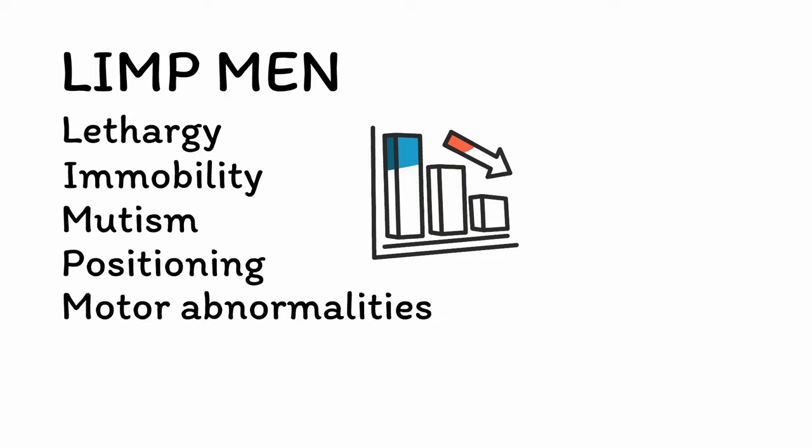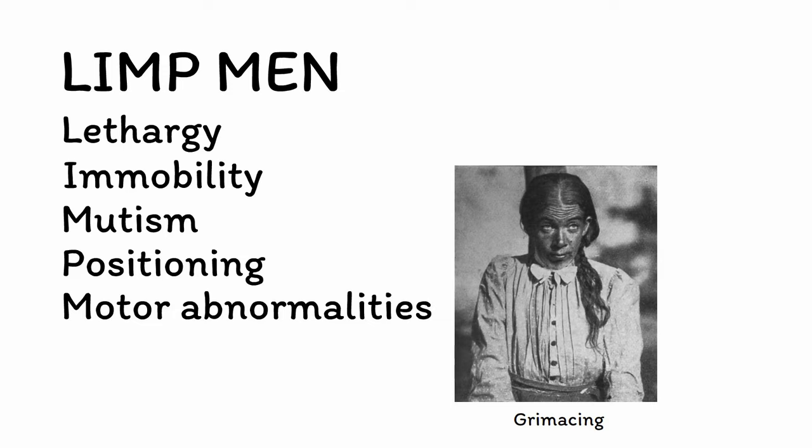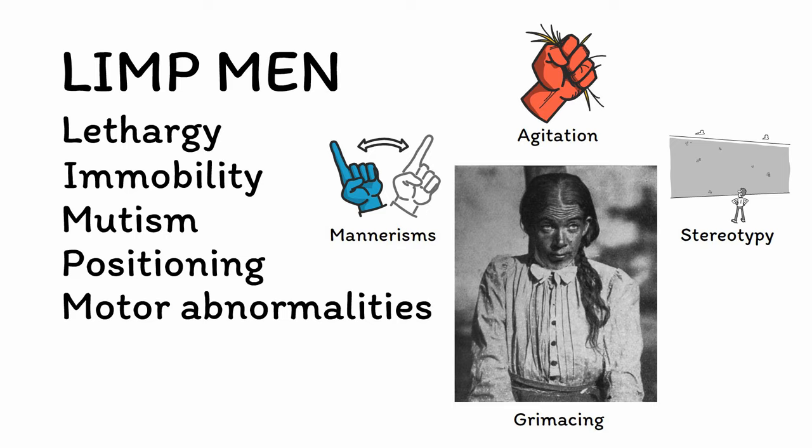M is for motor abnormalities. While most signs in catatonia involve decreased activity due to mental lethargy and physical immobility, people in a state of catatonia can show increases in specific behaviors as well. Grimacing involves the patient making various facial expressions or holding them for prolonged periods. Patients may also engage in mannerisms, which are odd-appearing caricatures of normal actions such as waving their hands back and forth repeatedly. Stereotypy involves frequent, repetitive, and purposeless movements such as attempting to walk into a wall over and over again. Catatonia can also lead to agitation involving restlessness and impulsivity, which can be dangerous and requires immediate clinical attention.